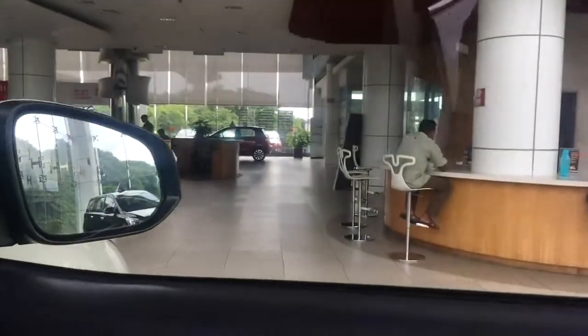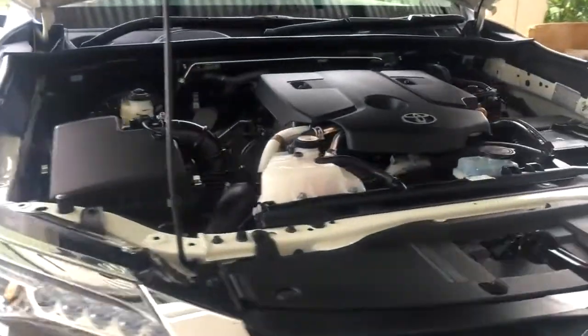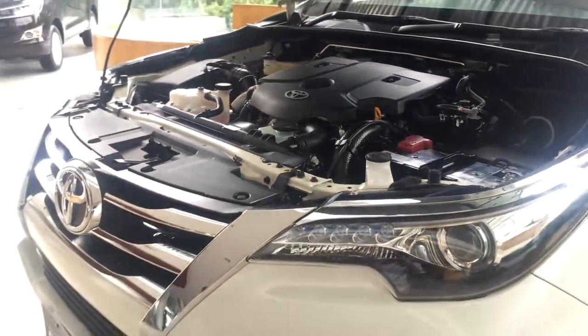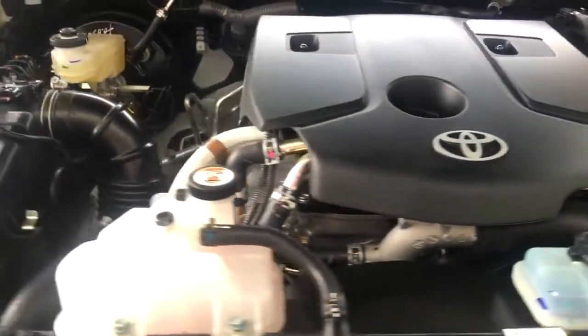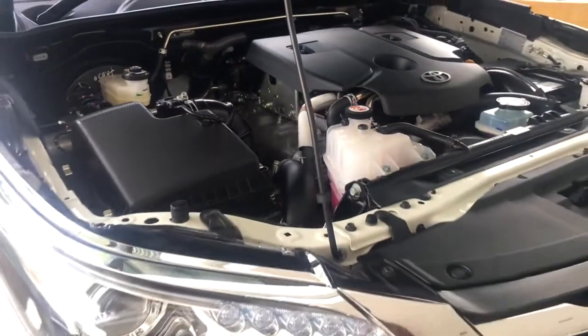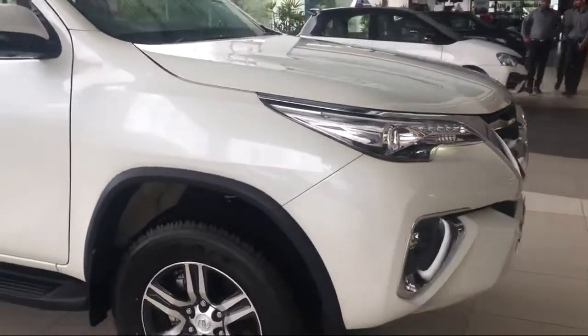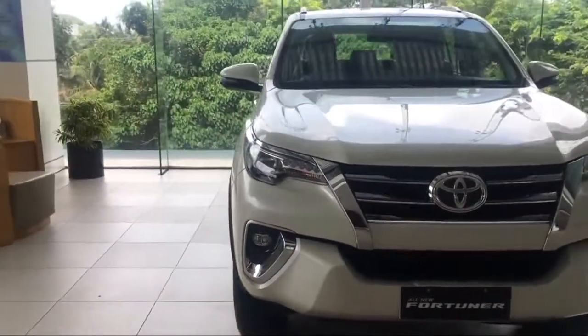Now let's open the engine bay. As mentioned, Fortuner comes with a 2.7 liter petrol engine as well as a 2.8 liter diesel engine, available in both automatic and manual along with 4x4 and 4x2 options. The engine bay is well organized, the car is well insulated, and there is no noise coming into the cabin. This is basically the review of the Fortuner — I really hope you guys enjoyed the video. If so, please consider subscribing, liking the video, and commenting what you think about the Fortuner. I'll see you in another video, bye!